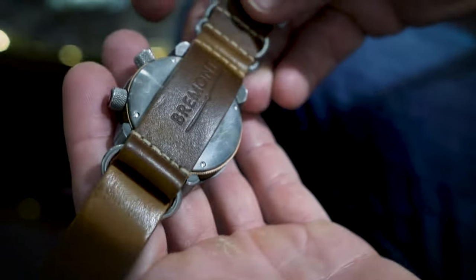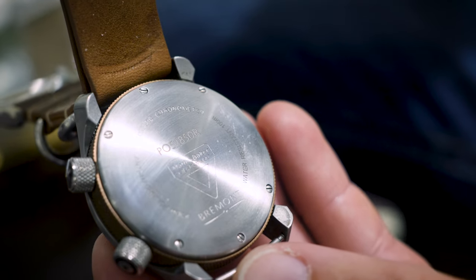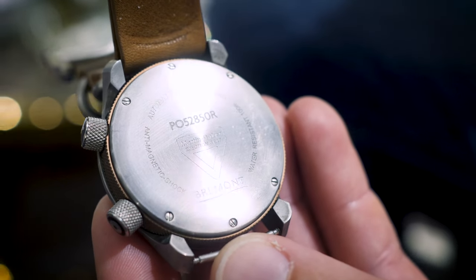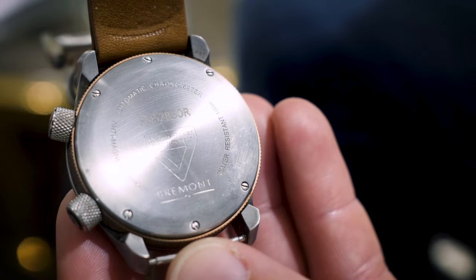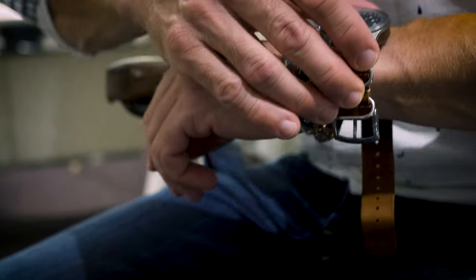You can get them in any straps you like, but I need something that's bomb-proof. This NATO-type strap is what I'm used to from the military, and that's why I've got it. I do thrash it around a bit, but everything about it is, I'd say, bomb-proof.